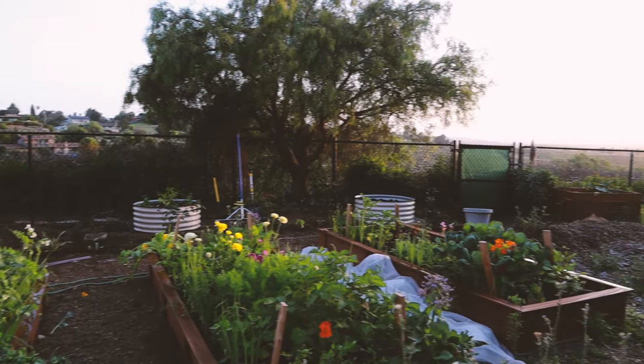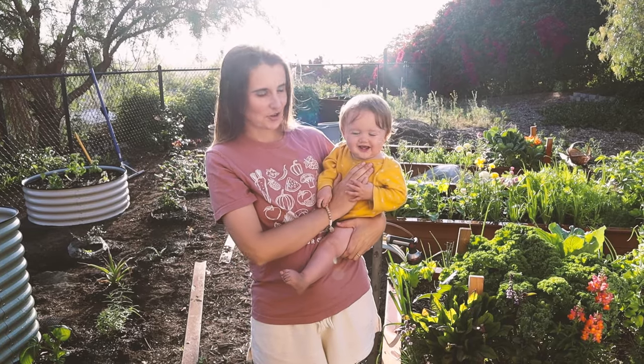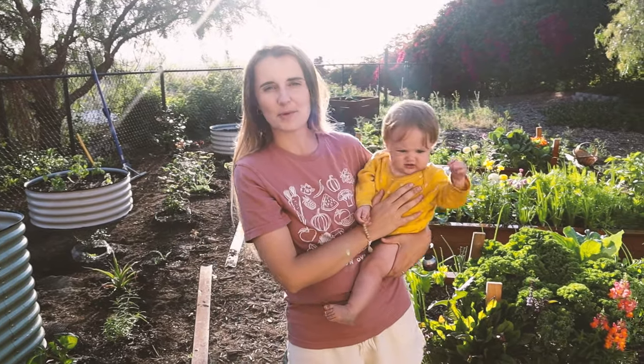Welcome to our new garden — let's walk around and I'll give you a tour. I've got my little helper here, this is Joanna, she's one, and she's gonna help us walk through the garden.